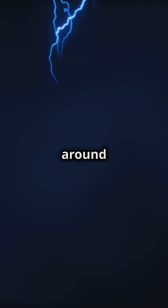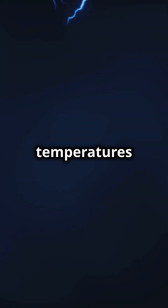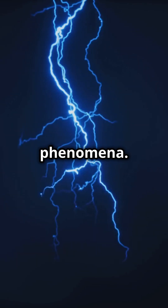Did you know that lightning can heat the air around it to temperatures five times hotter than the surface of the sun? That's right, we're talking about temperatures of up to 30,000 Kelvin. It's no wonder that lightning is one of nature's most awe-inspiring phenomena.